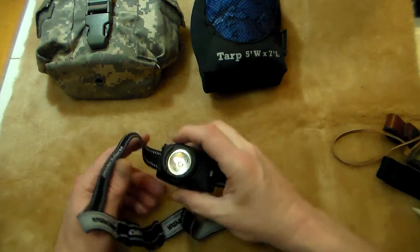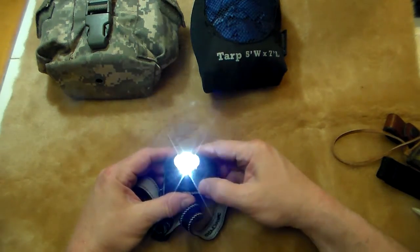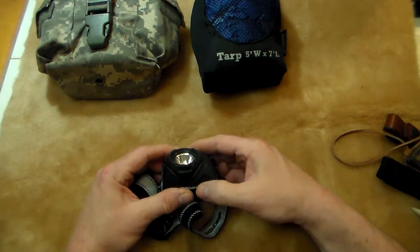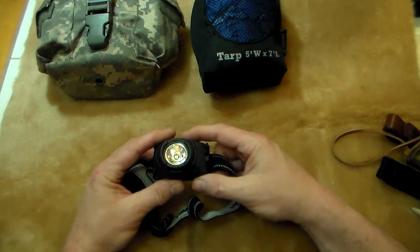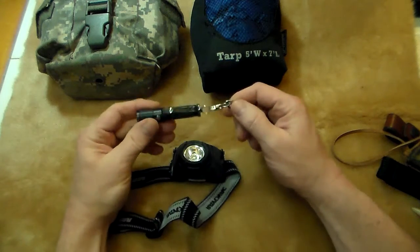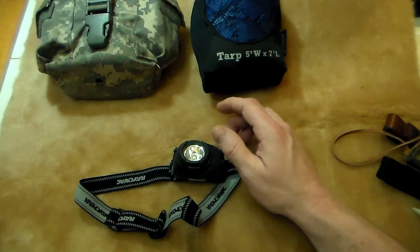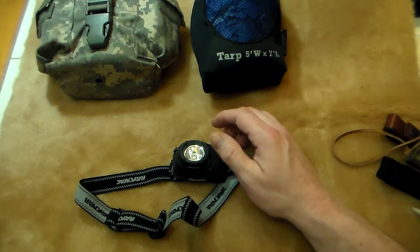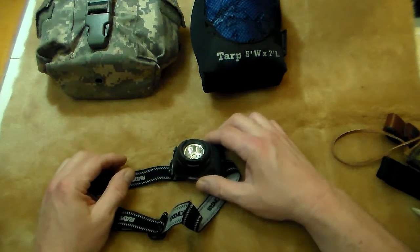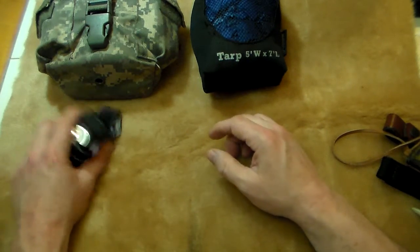Next thing is my headlamp — gotta have a light out in the woods, at least one. I always carry at least two. I carry this one and I always have my EDC light, always, no matter what. A little redundancy here and there, but this is my minimum essentials for going out in the woods. Here's my light.